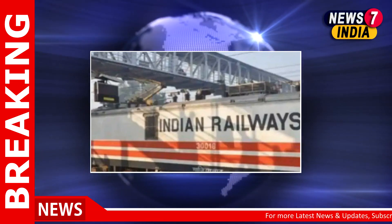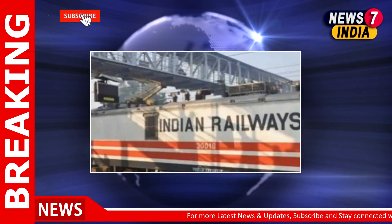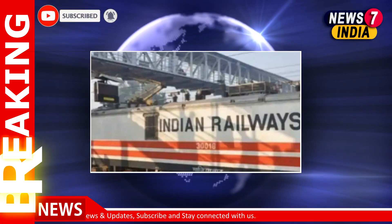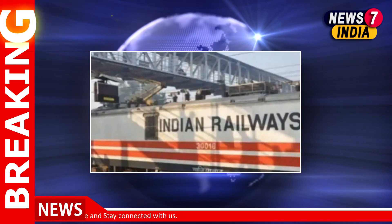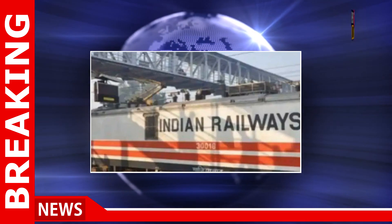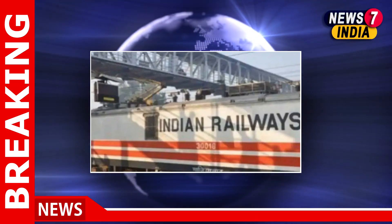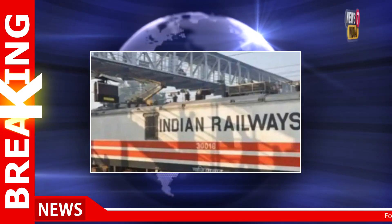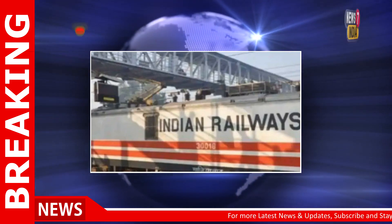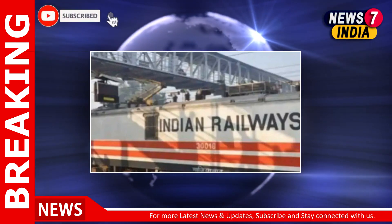The IRFC IPO, which was the first of the calendar year, had received a good response after opening earlier this month. It was subscribed nearly 3.5 times. The 4,633 crore IRFC IPO opened on January 18 and closed on January 20th. This is the first IPO by an NBFC in the public sector.